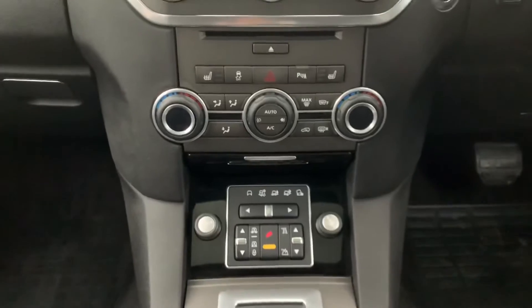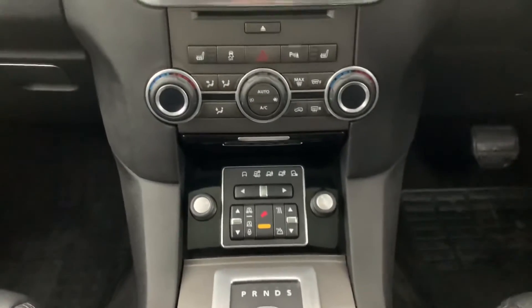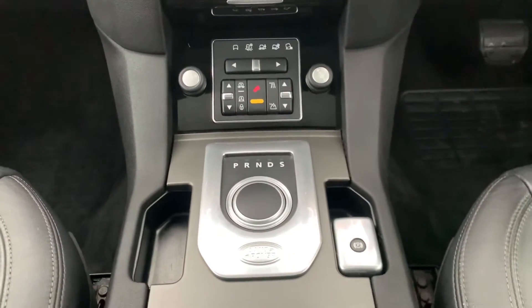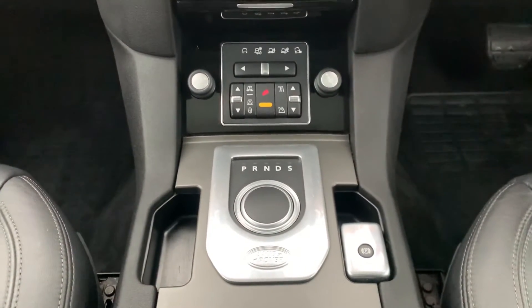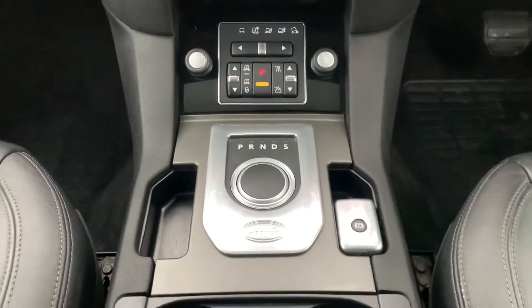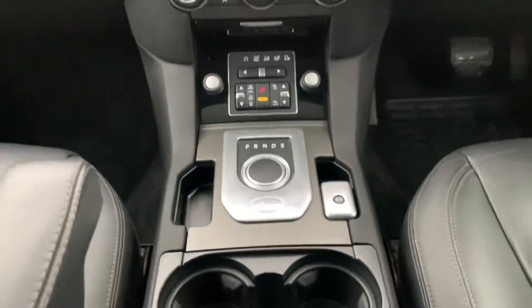Digital climate control air conditioning with heated front seats as well. All-terrain buttons to change all the different settings from mud, snow, road, etc. It has an eight-speed auto gearbox.